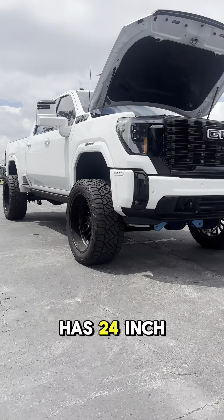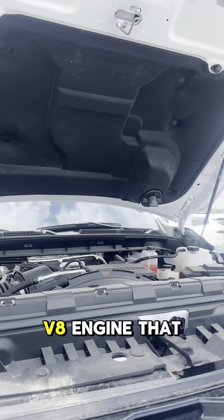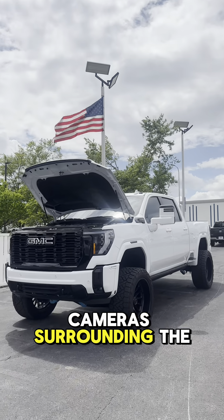This truck has 24-inch tires, C-shaped headlights to symbolize GMC, a 6.2L V8 engine that produces 470 horsepower, saddle rails to make it easier to get inside, and on the outside there are 14 cameras surrounding the whole thing.